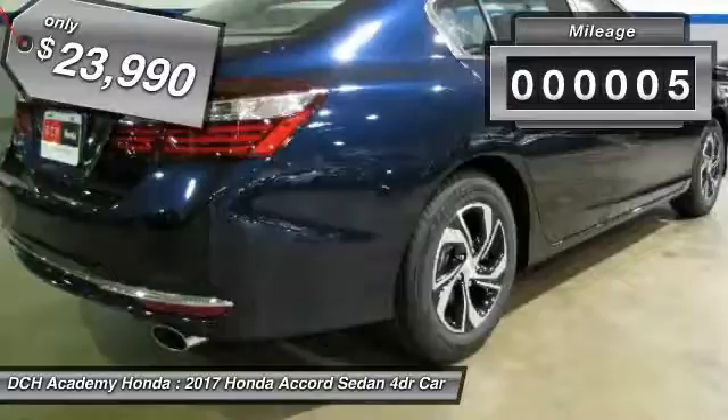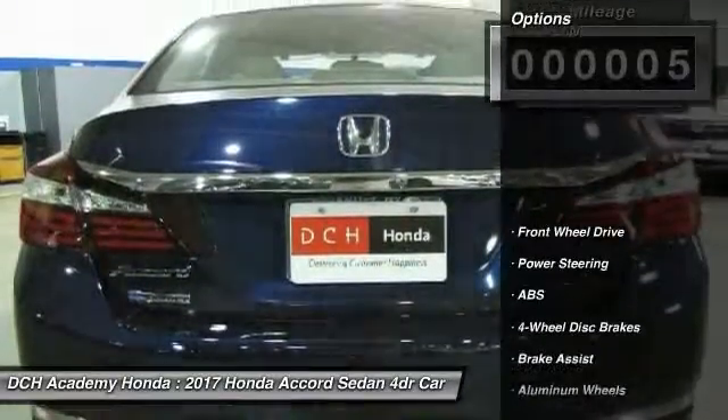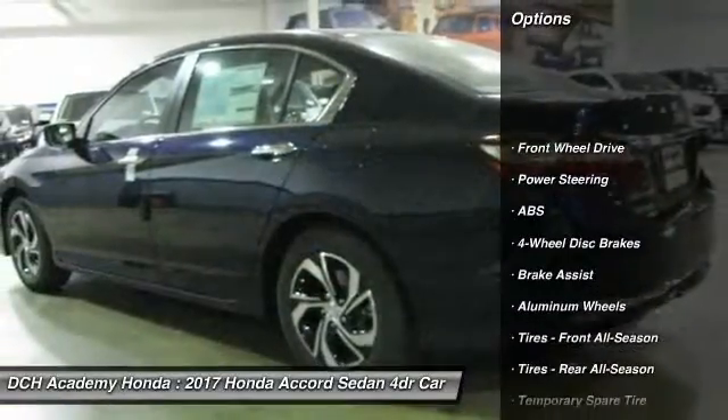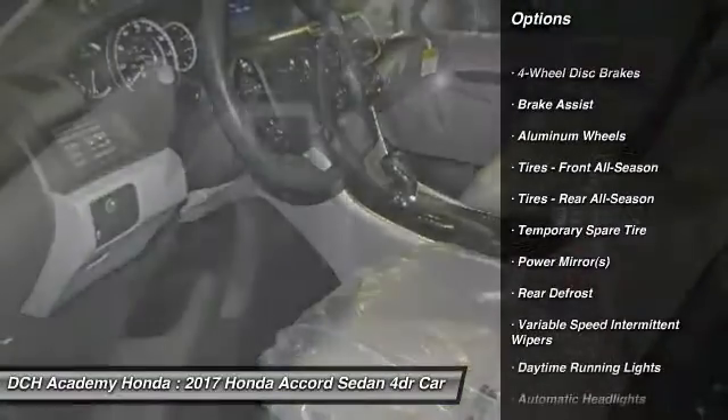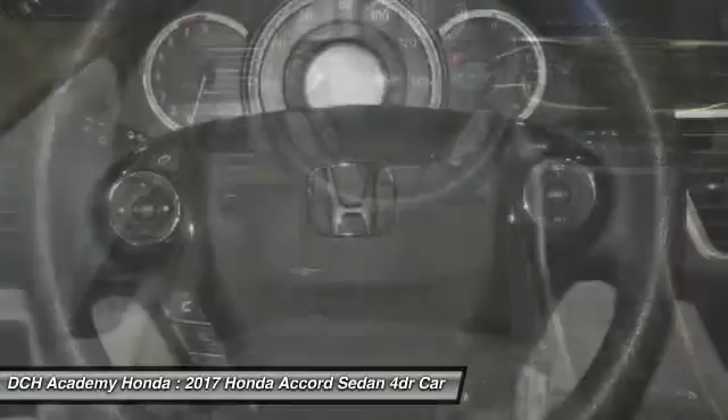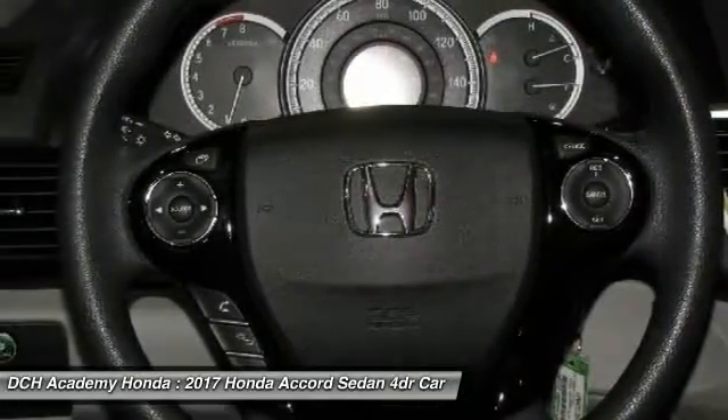This vehicle has less than 100 miles. Here are some of this vehicle's great options: traction control, keyless entry, steering wheel audio controls, stability control, backup camera, anti-lock braking system, Bluetooth.